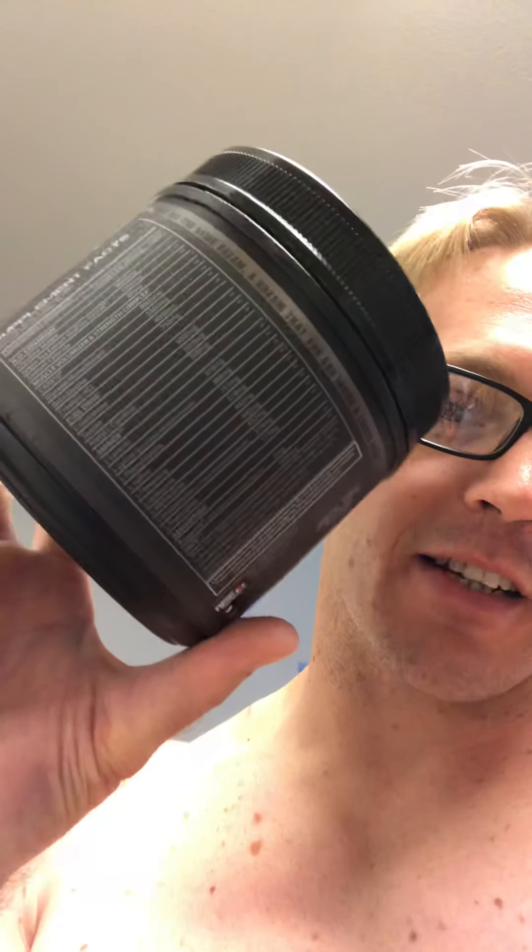The big thing everyone's freaking out about with this pre-workout is the serving size — two scoops at a whopping 46 grams. That's more than a protein serving. Check out the ingredient label; you can find them on Twitter, Instagram, Facebook at Rise Performance US to see the entire ingredient profile.